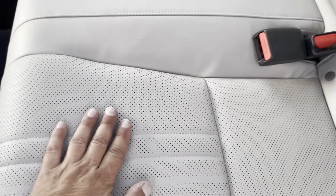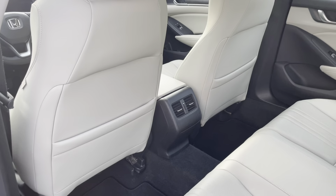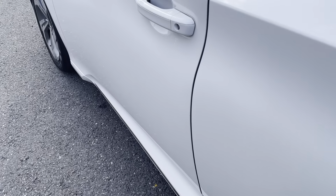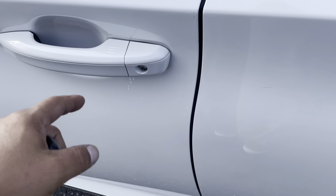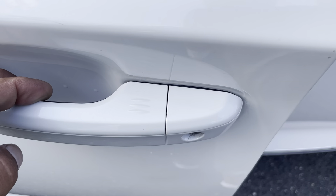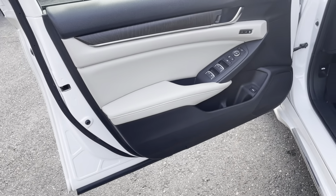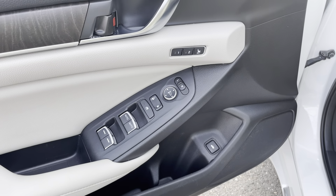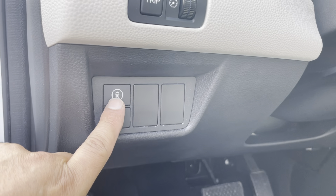It does have the all-weather package with the all-weather mats, and the carpeted floor mats are on the inside. Being the EXL trim, you have a sunroof and leather heated seats. I like what they did with the Honda — they gave you perforated leather, which means when you sit down it's going to release air, so it won't crack and it's going to last much longer.